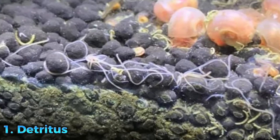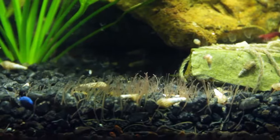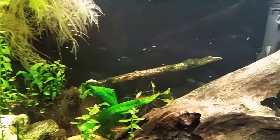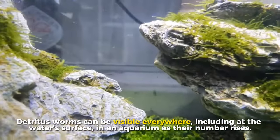The first worm on the list is the detritus worm. Segmented worms known as detritus worms are abundant and non-lethal. Although many aquarists would prefer to keep worms out of their tanks, detritus worms make an excellent addition to your tank's cleaning team. These worms put a lot of effort into eating decomposing matter, which keeps the tank clean and the water quality high. Since they are segmented, detritus worms belong to the same family as common earthworms. They are typically little white worms, with some of the largest ones reaching an inch in length.